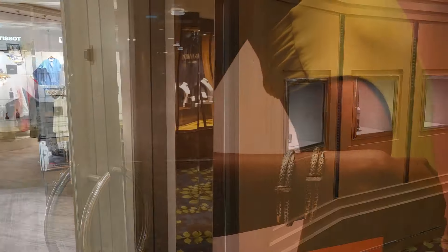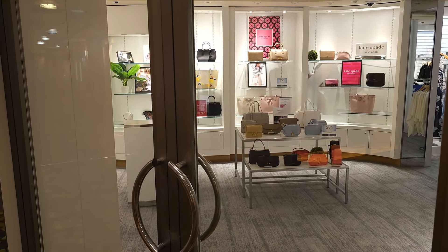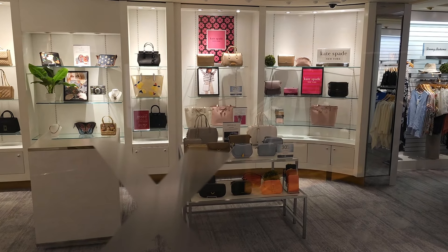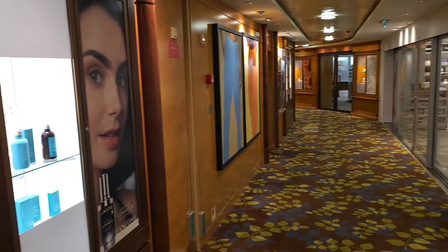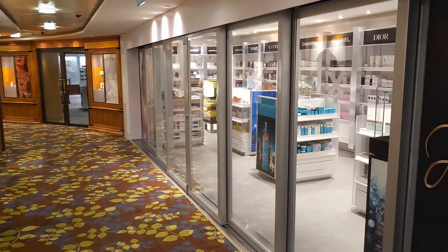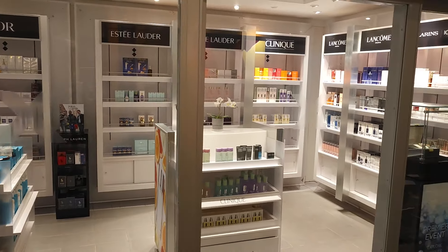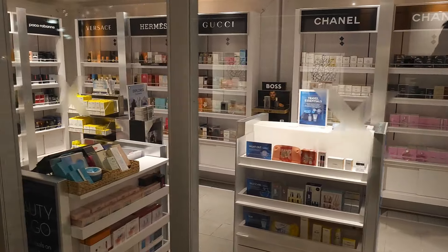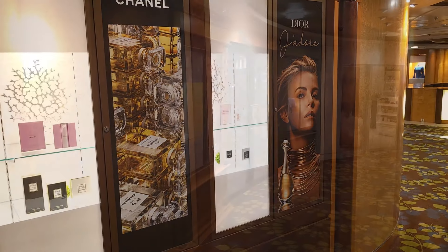Going further on, there are specific brands partnering with the cruise line. Here is the Kate Spade store for purses and handbags. A little bit further along the display cabinets change to perfume and skincare products, and there's a dedicated shop for perfume, skincare and day wear.